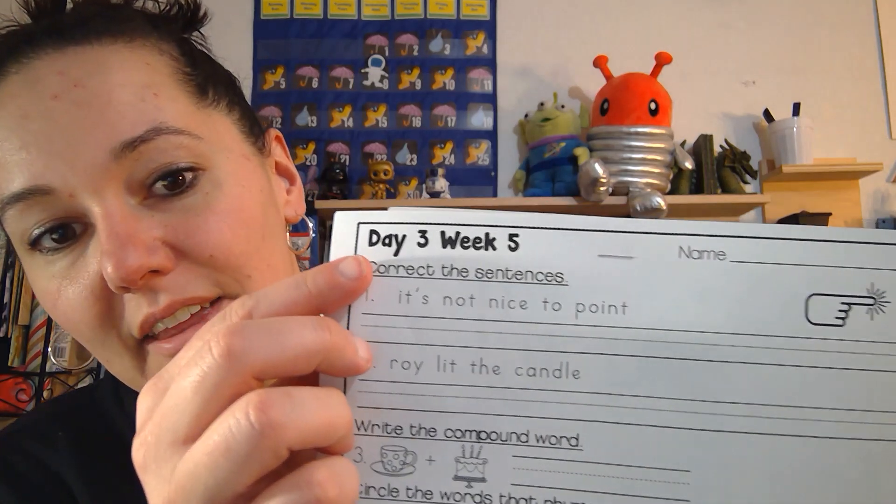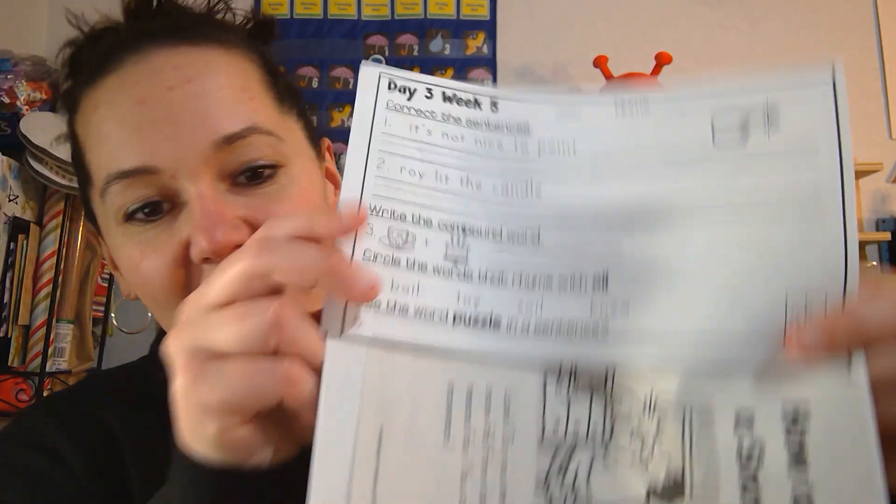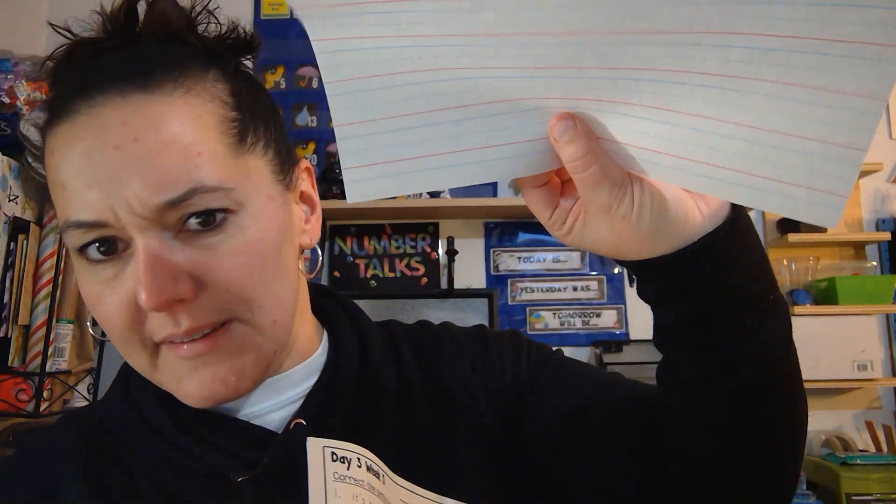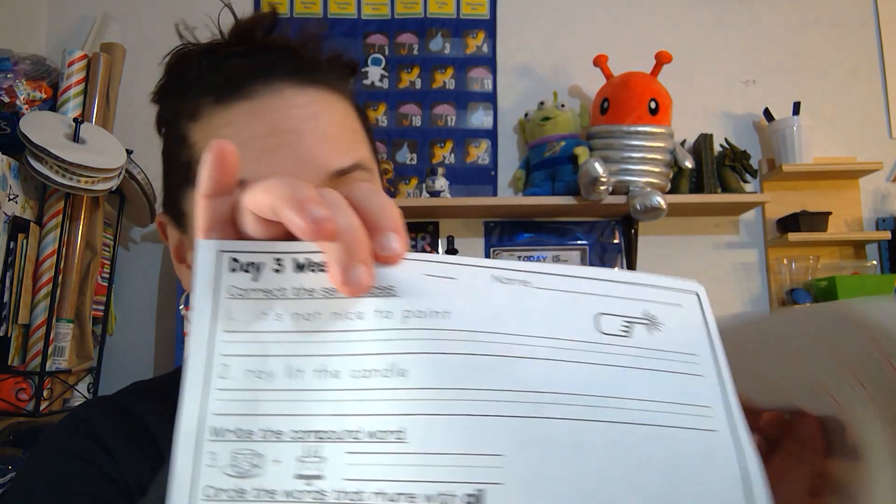Now that we've written in our journals and talked about the date, I want you to get the materials you're going to need for today. You're going to need this packet — it's day three, week five, from the pink packet, and it has the snowman story attached to it. There's a blank piece of paper we're going to need, and for math, you're going to need lesson three of chapter eight. Go ahead and get those out and do your morning work, and we'll go over the answers in just a couple minutes, or when you unpause the video. See you soon.